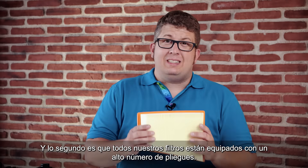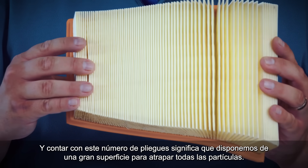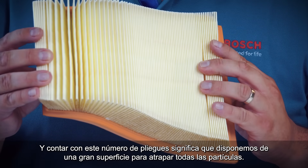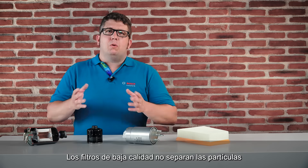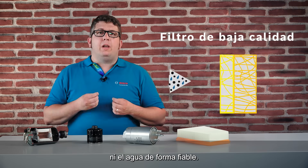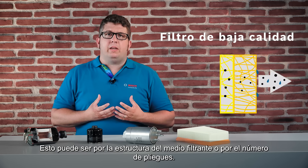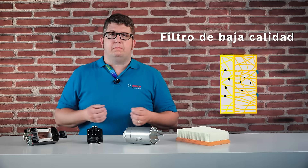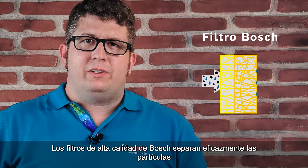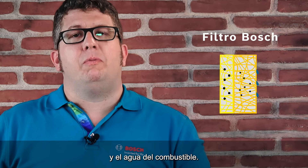All our filters are equipped with a high number of pleats, and those pleats mean we have a large surface to trap all the particles. Low quality filters do not separate the particles and the water reliably — the reason could be the structure of the filter media or the number of pleats. Bosch high quality filters separate particles and water efficiently from the fuel.